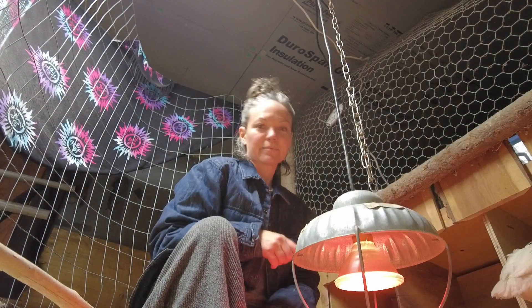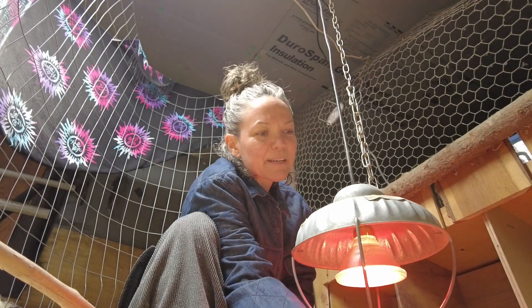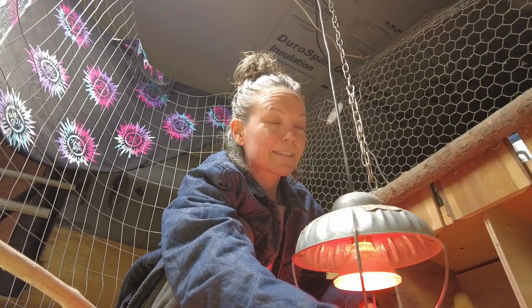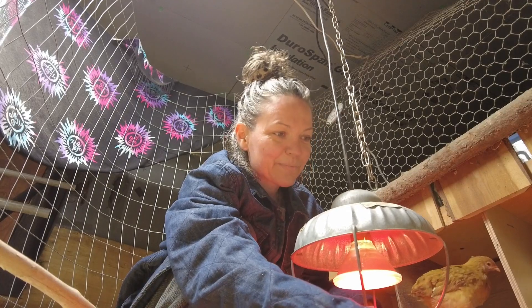I'm going to see if one of them will let me pick them up and show you. Be gentle. Come here my little Hooty, Indigo — Indigo's charging them. Come on, come on.